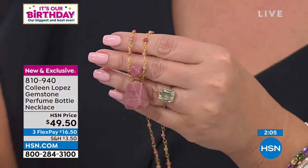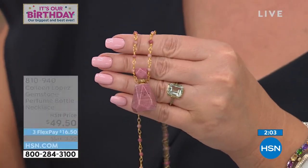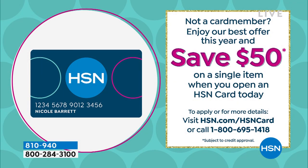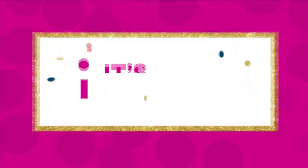One thing Jared just reminded me of — if you apply right now for an HSN credit card, you only have a few hours left to do that, by the way. At midnight tonight this offer expires. But if you apply right now for an HSN credit card, you'll get this for free. So if you don't have the card yet, maybe you have a sister or a girlfriend or your daughter — tell them, call them, tell them to apply for the card, take advantage of $50 off — basically free between now and midnight tonight.